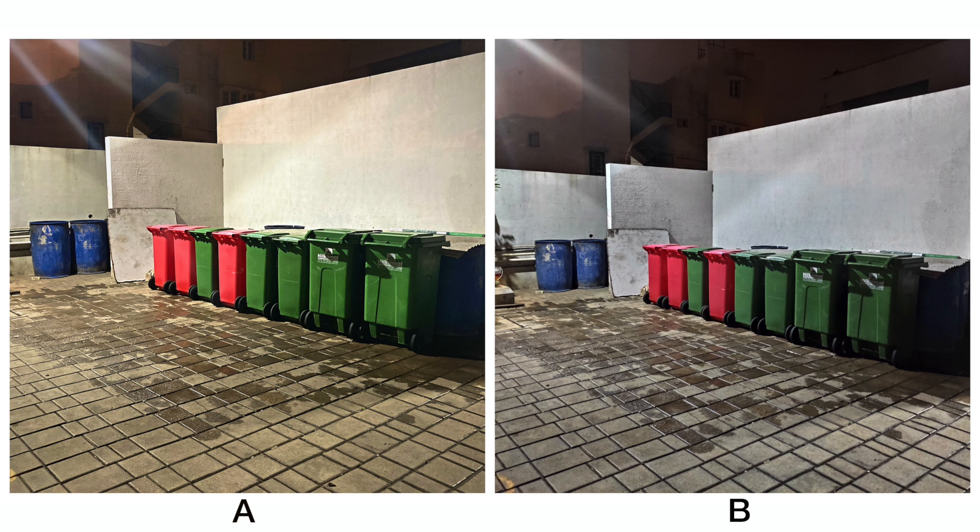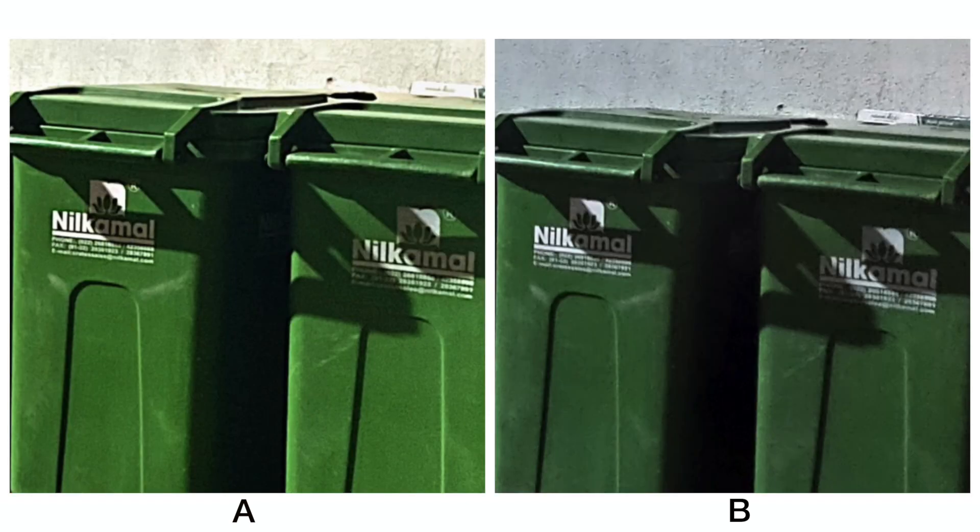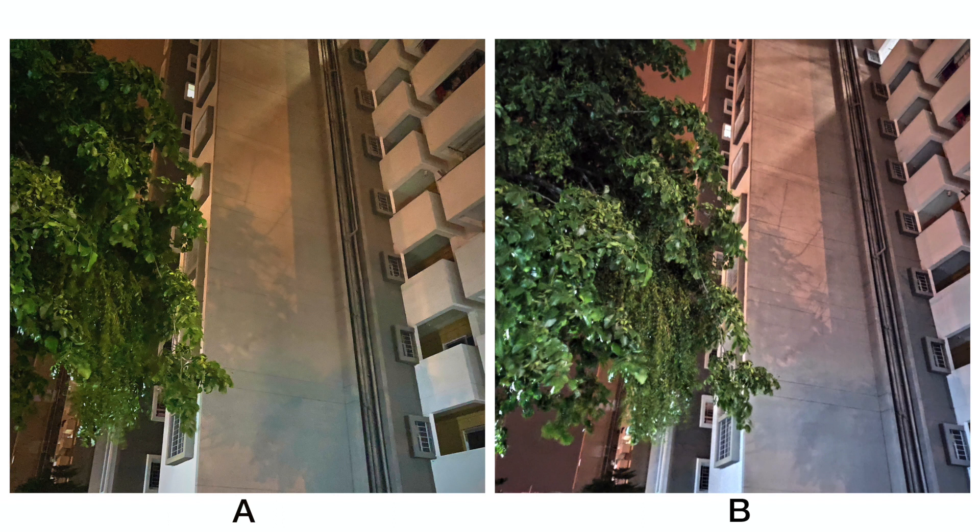In this shot, again there is a difference in color temperatures — A is very warm, B is cool, and the saturation also looks higher on A. Upon zooming in, A has retained better details when compared to B, but at the same time is also slightly noisy. In this picture, the same trend continues — A is warmer, B is cooler, and A is noisier when compared to B.